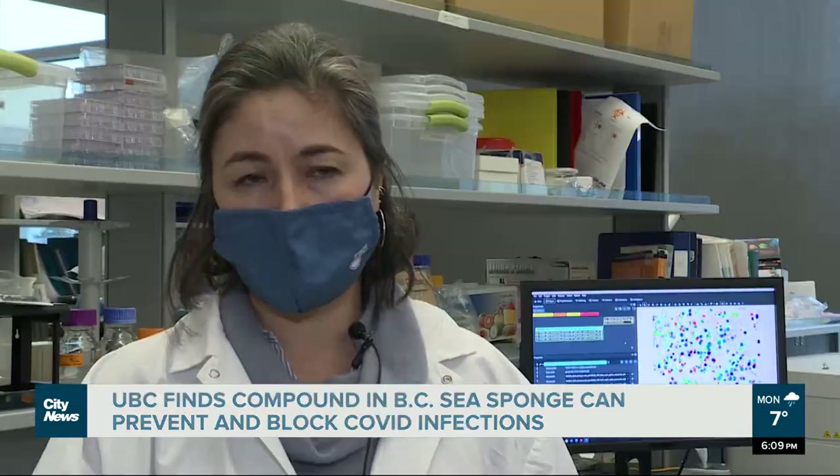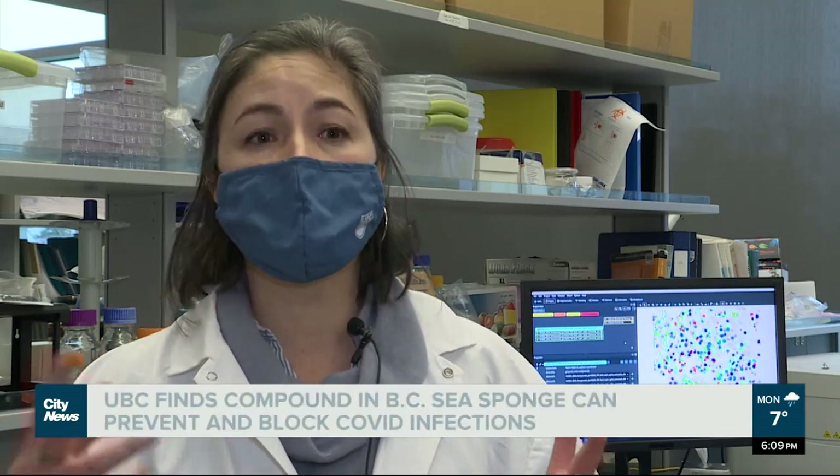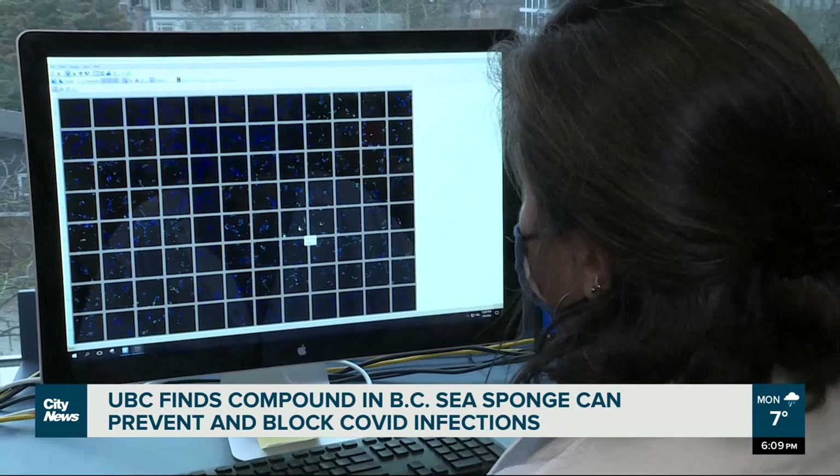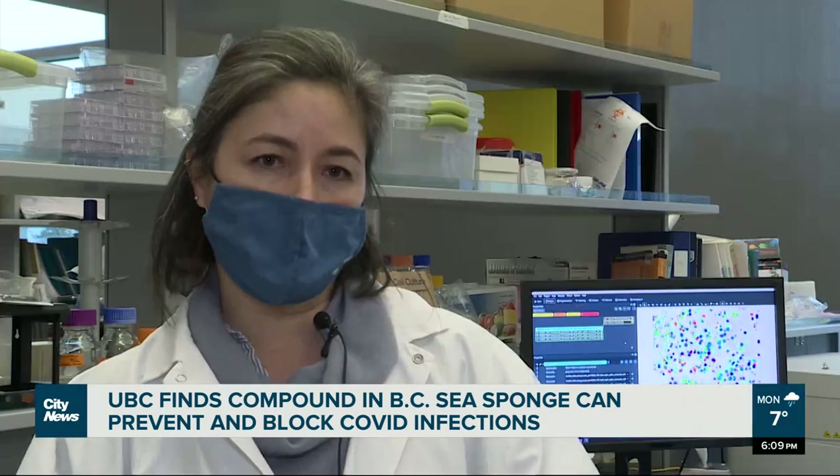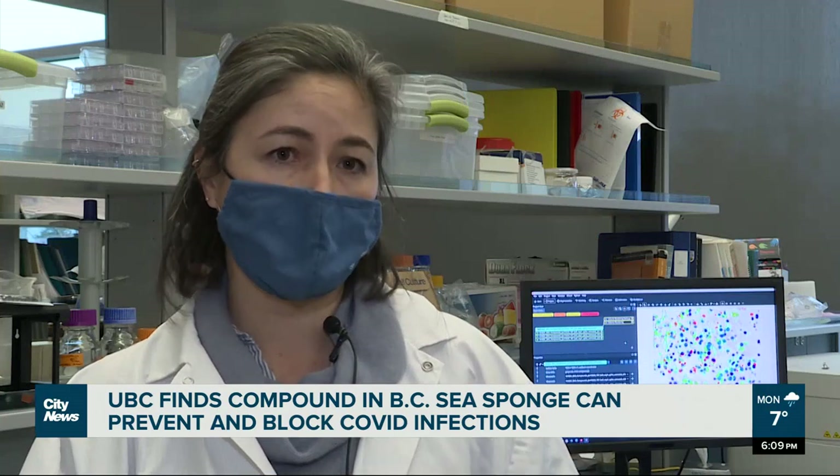It's not targeting the virus, it's targeting the cells. The virus uses tools from the cells to replicate itself, so if we don't allow the cell to give these tools to the virus, it's going to stop.